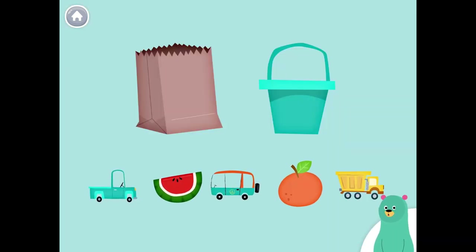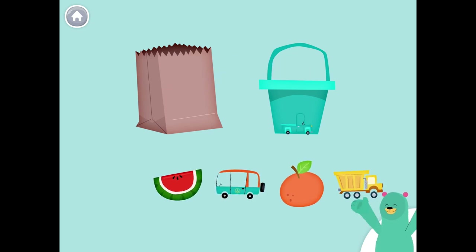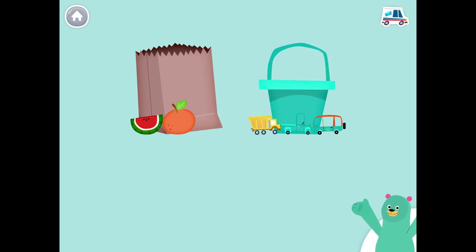Put the rabbits on the mat. Put the frogs with the log. Keep up the good work. Nice!